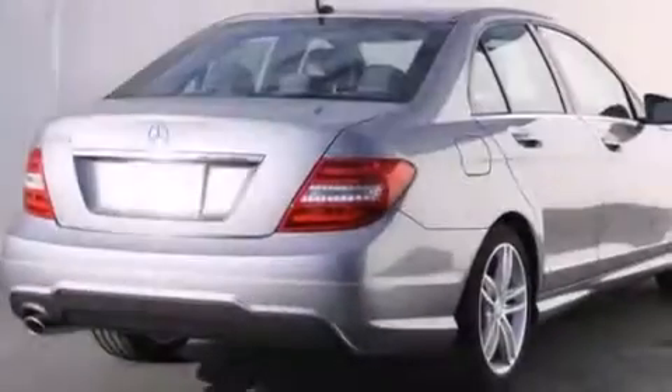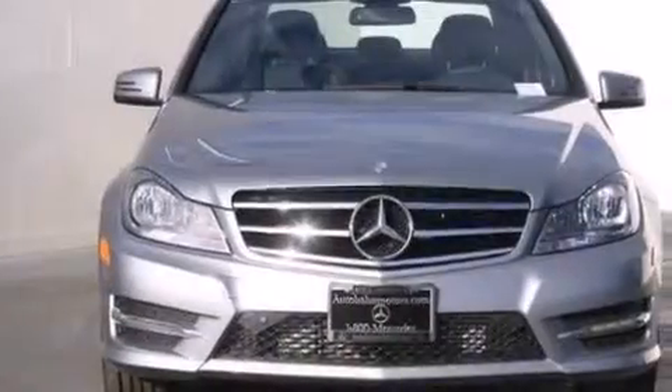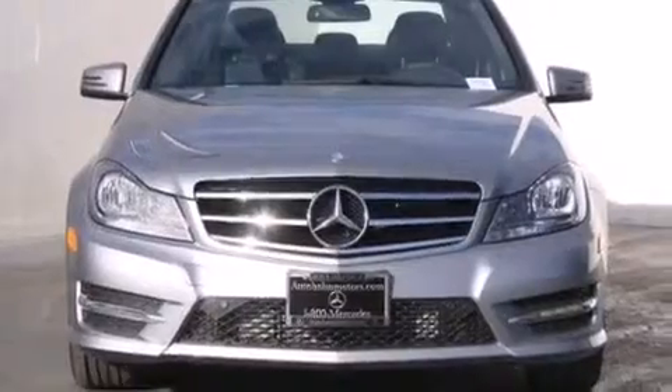With an EPA estimated rating of 31 miles per gallon on the highway, this automobile helps leave money in your pocket where you want it. Please call us today for more information on this great vehicle.